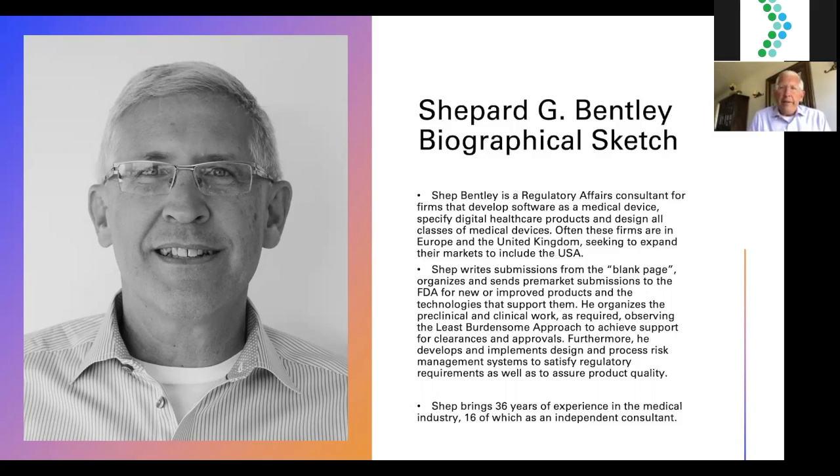Often these firms are in the European Union and the United Kingdom — two different places now — seeking to expand their markets to include the United States. I like to say that I write a submission in front of the FDA from the blank page, which essentially means if you provide me the information, I'll take care of the entire effort. I'm pleased to be the author and submit that to my friends at the Food and Drug Administration.